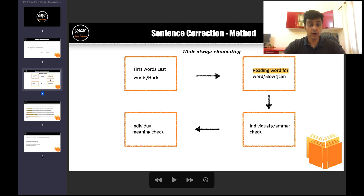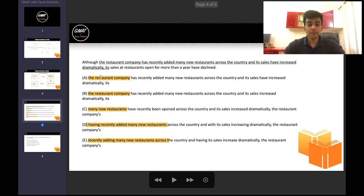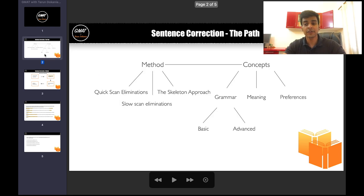The second step is reading word for word, or slow scan. When the options are similarly written, I can just read them word for word and I'll see the difference. Reading these two sentences: 'the restaurant company has recently added' — everything the same — 'many new restaurants across the country and its sales have increased' versus 'increased.' This is tenses: I've got 'have increased' versus 'increased' — a perfect tense versus simple past tense. Since we have a perfect tense earlier in the sentence, we should use perfect tense here as well. That gives me A as the answer.